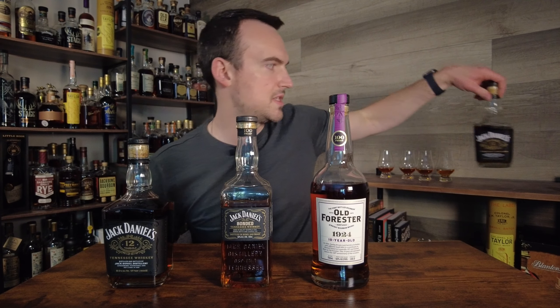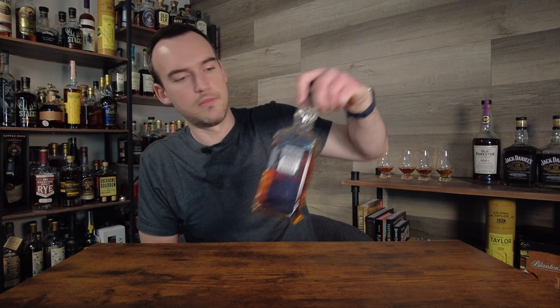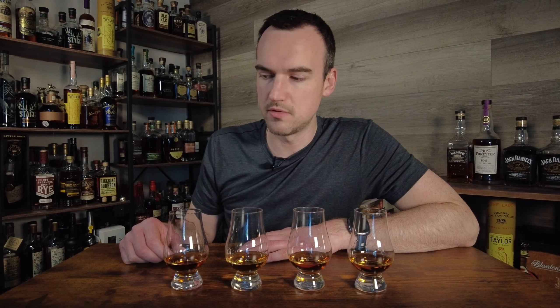Who is going to win this Brown Forman showdown? Let's find out. I poured all of these about 15 minutes ago, so they've had plenty of time to get some air and open up. Now I'm going to speed up the camera and mix them up. I am really excited for this blind — I have not tried Jack Daniels 12-year Batch 2. This is going to be my first time trying it blind. I had a couple pours of the 1924 but haven't really compared it to anything else. And if the Jack Daniels Bonded wins, I'm going to have to give my YouTube channel away to a homeless person.